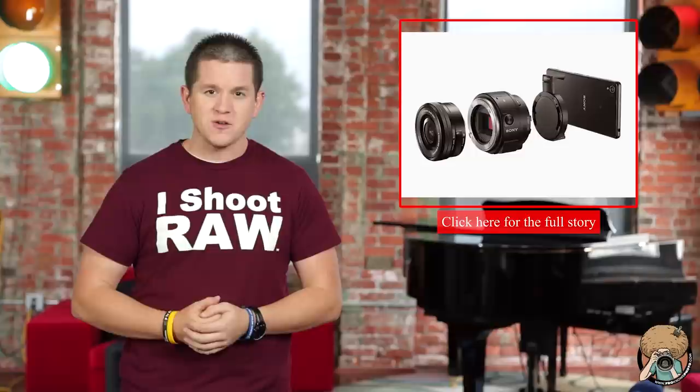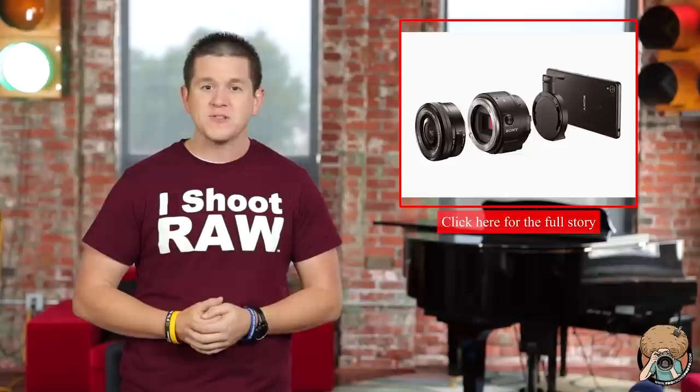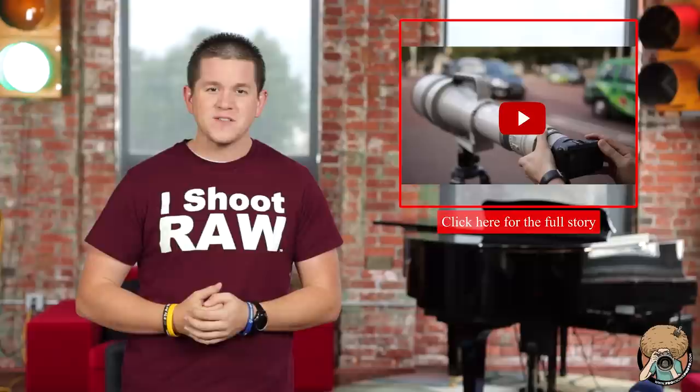Sony has announced an upgrade to their QX series, this time featuring an APS-C size sensor, and it'll also take any E-mount lens. Is it practical though?